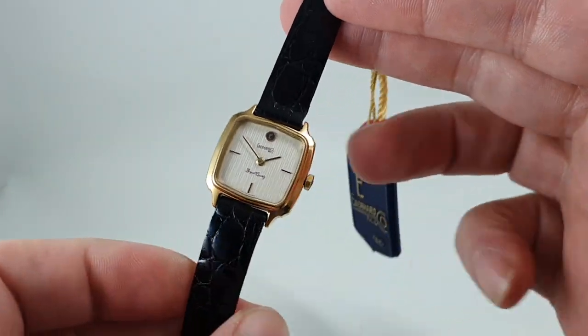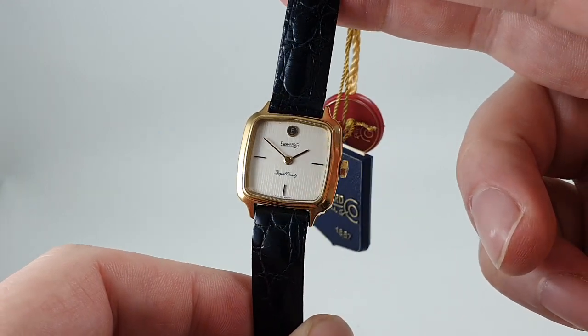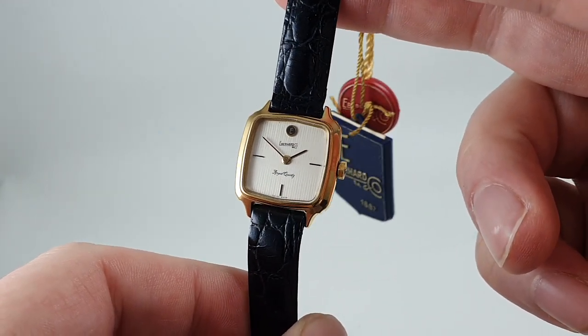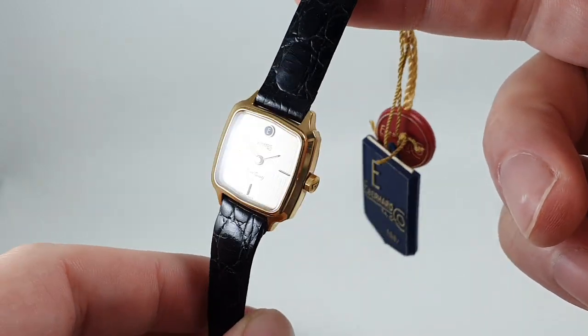Hello watch fans! Birth Year Watches here, and here we have a rare opportunity to buy an Eberhard & Co. Royal Quartz ladies watch which is completely unworn.